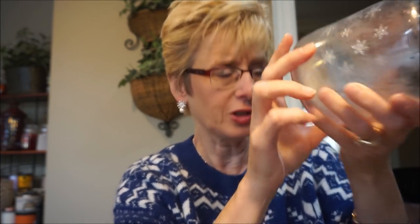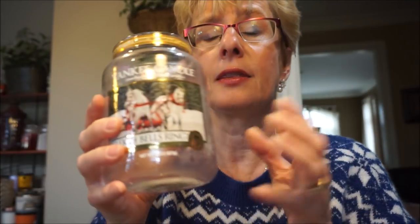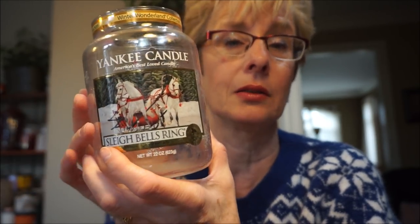This is Yankee Candle Sleigh Bells Ring, poured in 2014 I think. The winter labels were just absolutely gorgeous that year — beautiful glittery snowflakes on the jars. I got maybe two or three of them, but I couldn't smell them; they're basically scentless. This one took like 12 hours to pull out and even then it struggled, so I ended up just putting it in the Candle Croc. I actually did smell it in the Candle Croc — I didn't think I'd have any luck. It's a winter berry scent, like a red currant, more sweet than tart. Very nice scent, but you had to use a Candle Croc. I mean, that label — I just love it.